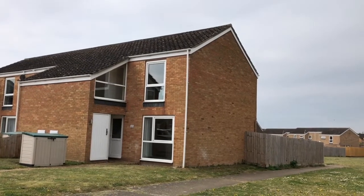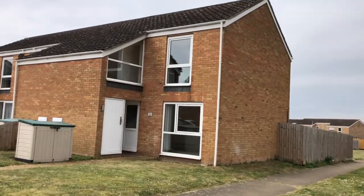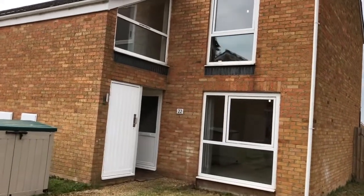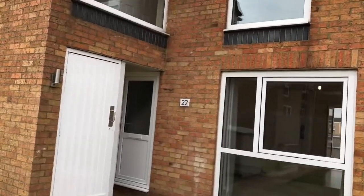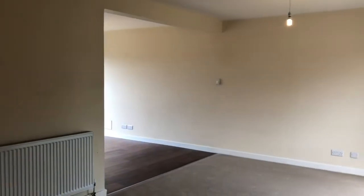Here we have 22 Chestnut Way, a two-bed end of terrace fully refurbished property available now. We'll head inside to start the tour — you will notice a couple of outside storage units on the left as we go through the front door, straight into the living space.